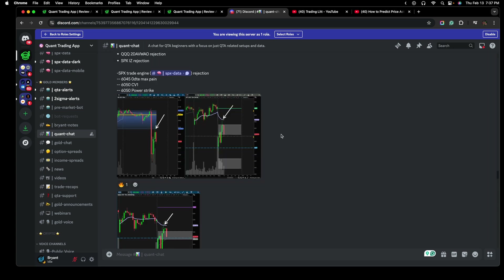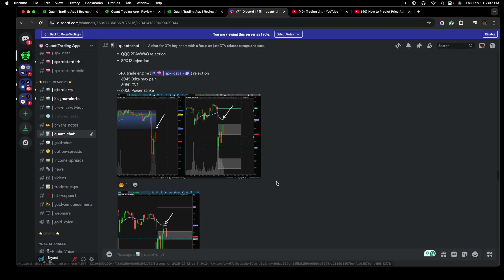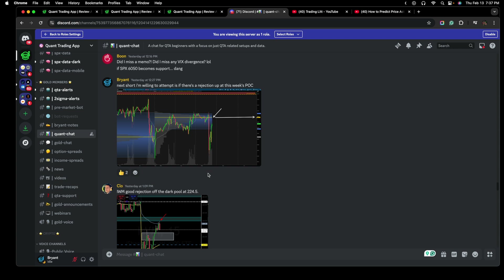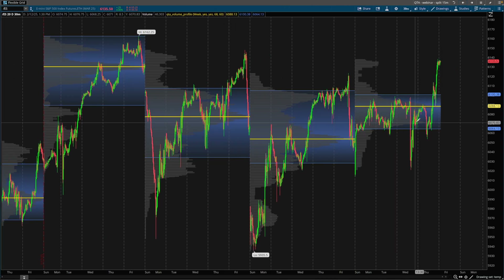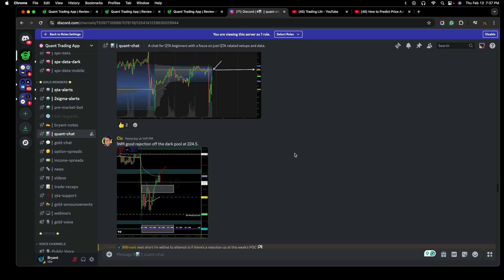If we just scroll down to show you guys the volume profile here, this is the value area low. There was a scalp with confluence. So highlighting the different levels of confluence — the next short I'm willing to take is if the market is rejected at this week's point of control. This is before the markets got back up to this point of control. I set an alert on my chart.